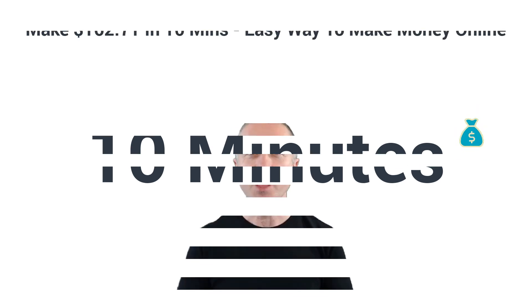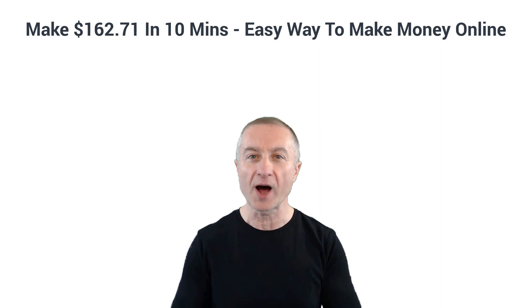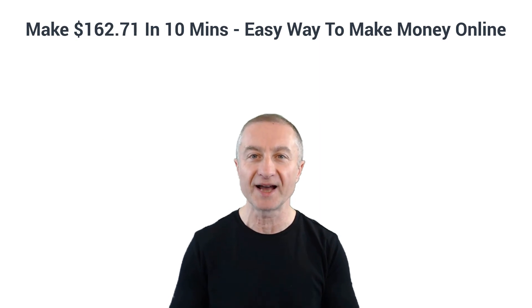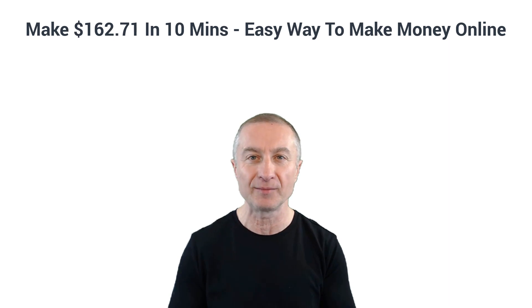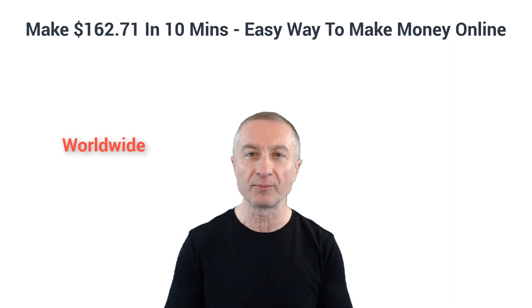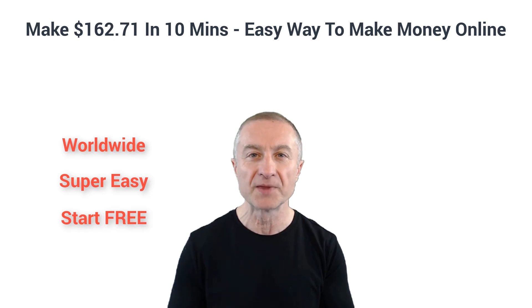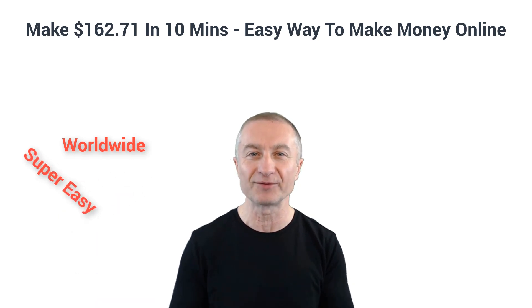In today's video I'm going to show you how you can make $162.71 in ten minutes or less. Best of all, this is a worldwide opportunity — a super easy way to make money online, and you can get started totally free. Stay with me to find out all the details.